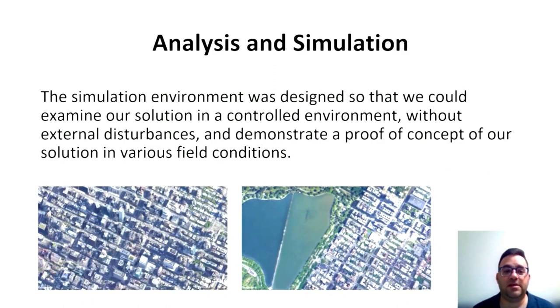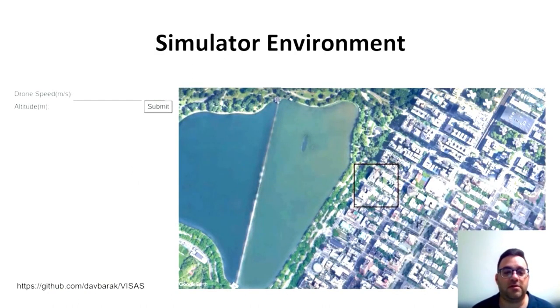We built this simulation designed to examine our solution in a controlled environment with no external disturbance. We also did a proof-of-concept for various field conditions. To work with the environment: first, obtain a map from Google Earth; second, insert the drone speed and altitude and click Submit; third, click on the image — the position clicked represents the drone's starting point, and the black frame captures what the drone sees in a specific frame.